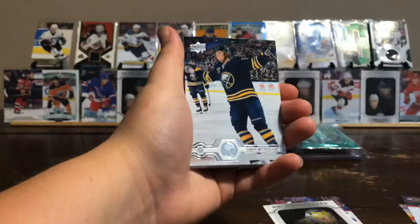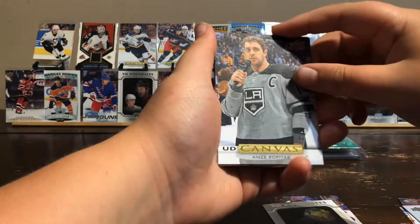Pack four: Mark Giordano, Troy Stecher, Casey Mittelstadt, Jordan Binnington, Anze Kopitar, Josh Bailey, Mark Scheifele, and Victor Hedman.